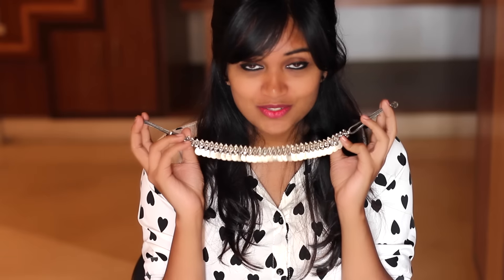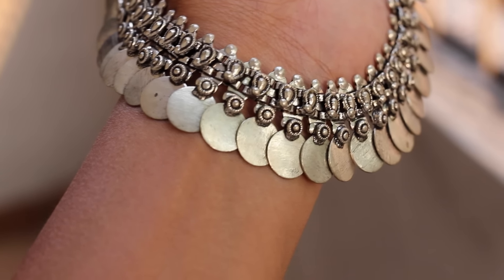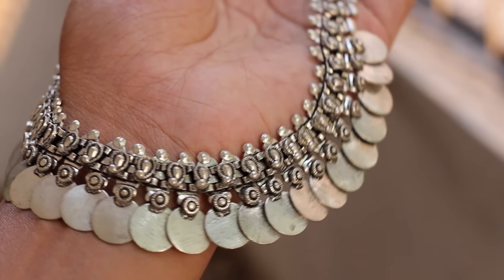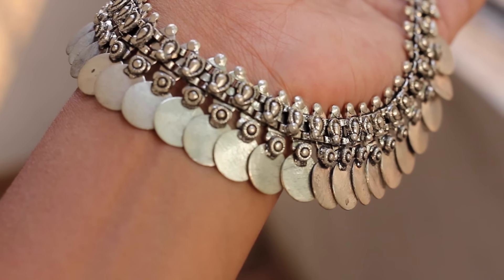Next up is this coin necklace. I love it so much and it's so versatile — you can wear it with western, Indian, and indo-western. You can use it as a statement necklace for western looks and as a necklace for ethnic wear. I remember posting a picture on Instagram wearing this and so many of you messaged me asking where I bought it. I bought it on Commercial Street, Bangalore, and paid around 400 rupees — totally worth it. This piece has a nice oxidized finish; it's not white metal or black metal, it's somewhere in between, and I love that.